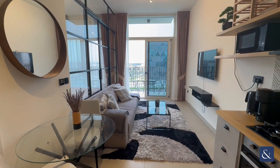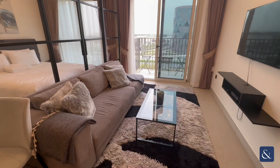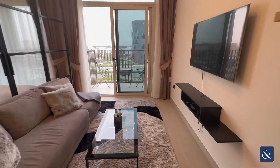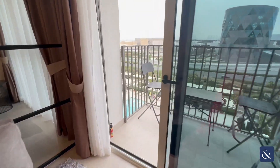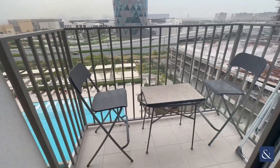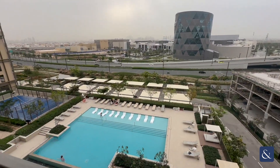Back through here we can see the living space with your large sofa, TV, and then this leads out onto the balcony, which comes with your table and chairs and looks right onto Dubai Hills Mall, the pool and the paddle court.